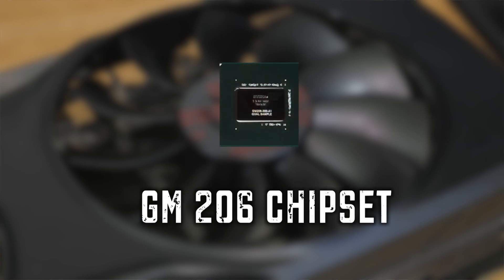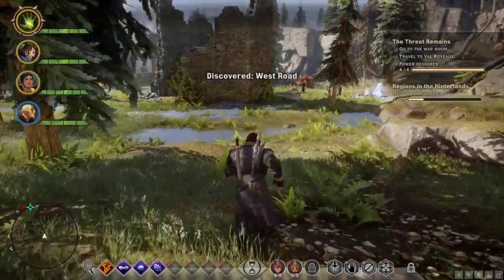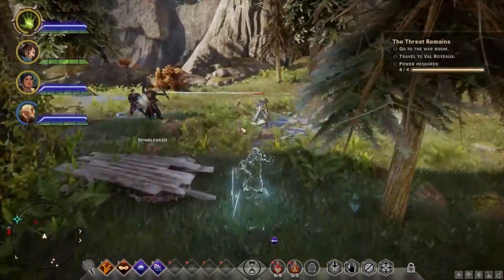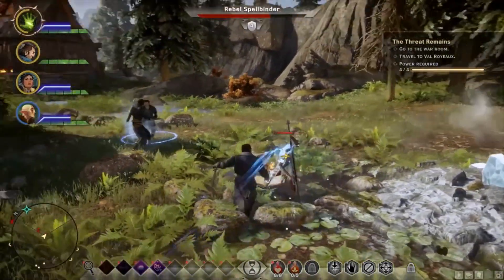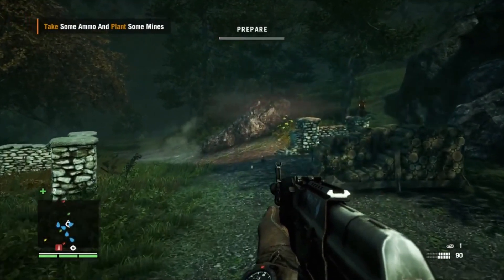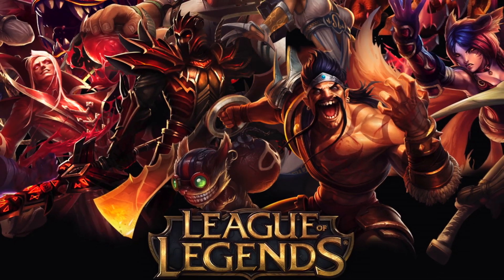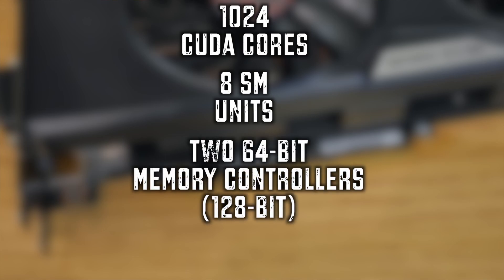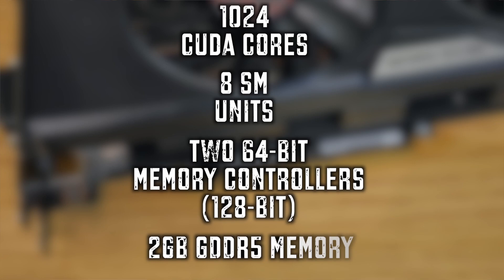Let's jump in and check out the speeds and feeds of the new GTX 960. The new GeForce GTX 960 is based off the GM206 chipset and has been designed to deliver great gaming performance at 1080p, with graphics settings cranked up and FXAA, MFAA, or 4XAA enabled. The GTX 960 will even deliver playable frame rates with 4K DSR when playing MOBA games like League of Legends. The GeForce GTX 960 ships with 1,024 CUDA cores and 8 SM units. The memory subsystem consists of two 64-bit memory controllers, equaling 128-bit, with 2GB of GDDR5 memory.